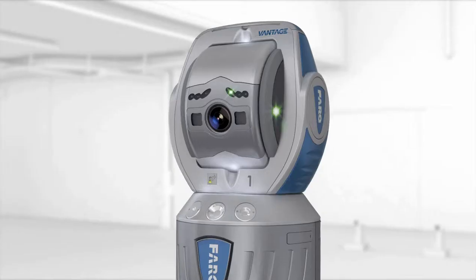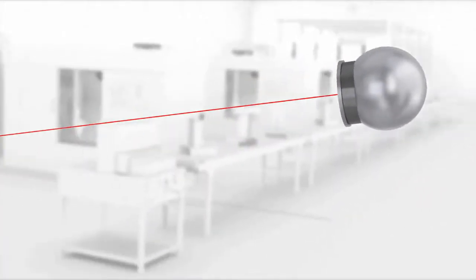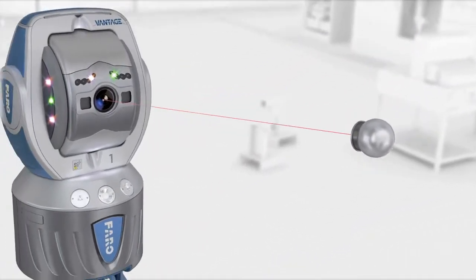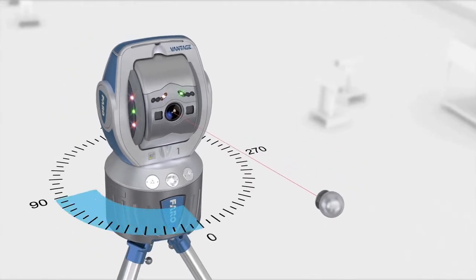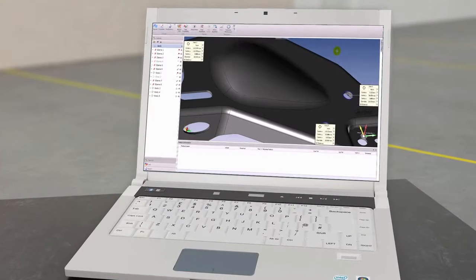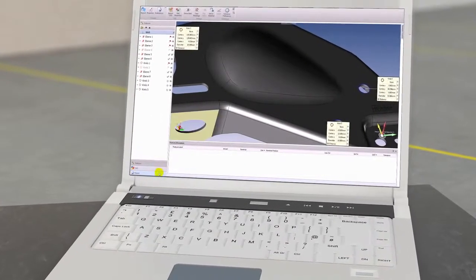The laser tracker measures 3D coordinates by tracking an SMR — a spherically mounted retroreflector that's in contact with the object. Two angle encoders measure the elevation and rotational angles, while a highly accurate laser distance measurement is used to determine the 3D position of the SMR. The software stores these values and allows for the comparison with CAD data.